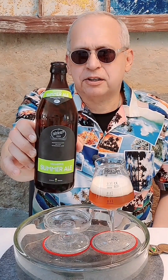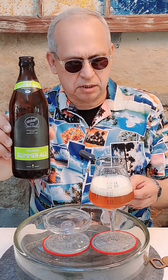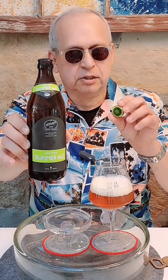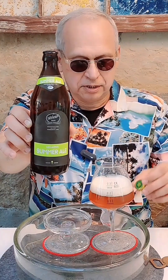You can see a nice understated label. And on the cap it says European Beer Star, Future Beer Award 2022. It's almost like a sea star look right there — very nicely branded.